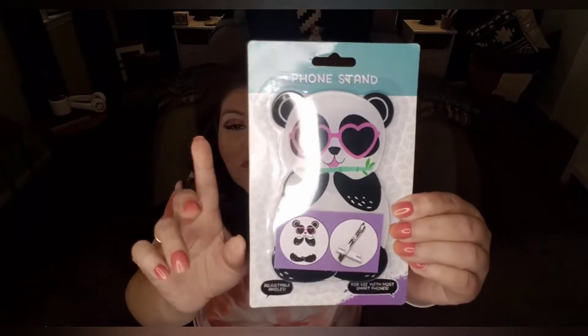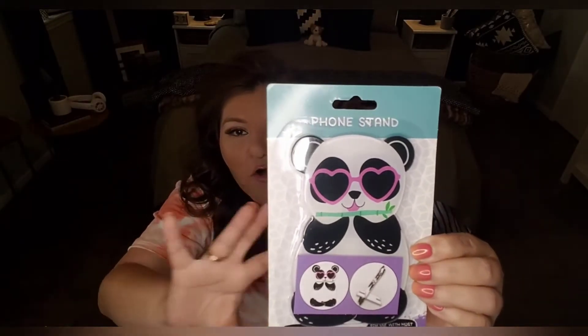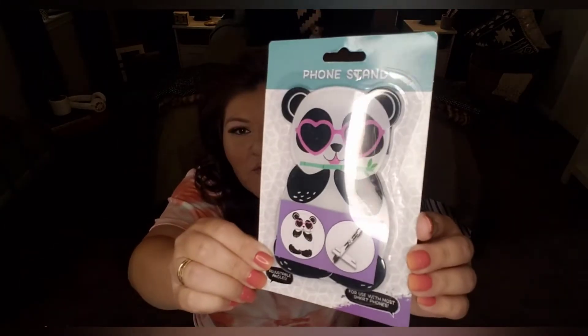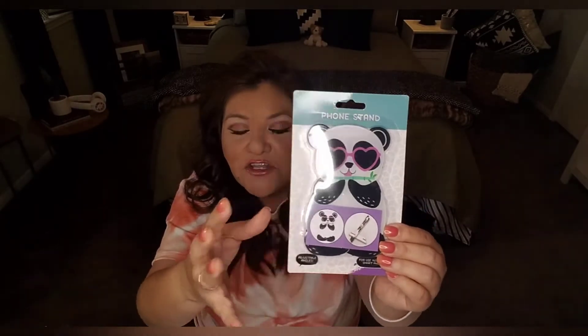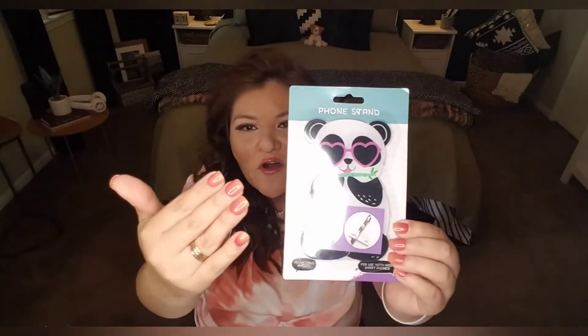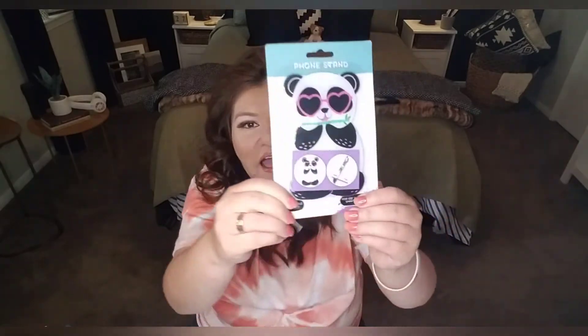I found a phone stand. It says adjustable angles for use with most smartphones, contains two pieces, and has non-slip pads for the holder. Guess what — it is in a panda theme. They also had a llama one, but though I love llamas, I wasn't feeling that phone stand. I did like this panda one. This is to be donated, because there are teens and tweens at MD Anderson. But if you have a teen at home who likes to decorate their room, it looks really cute on a nightstand and it's very easy to assemble and very sturdy.